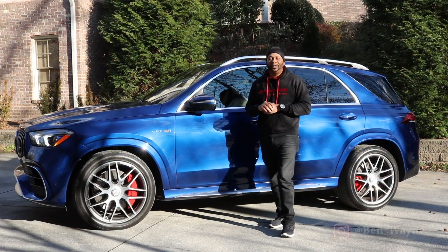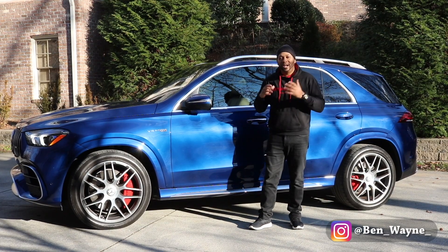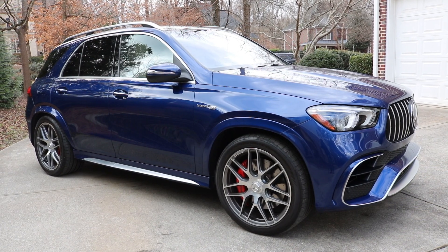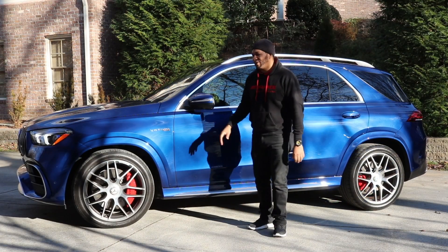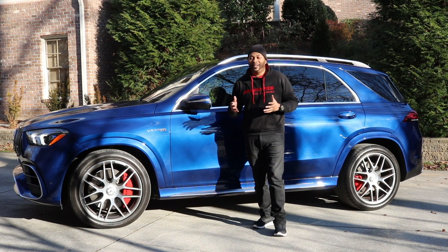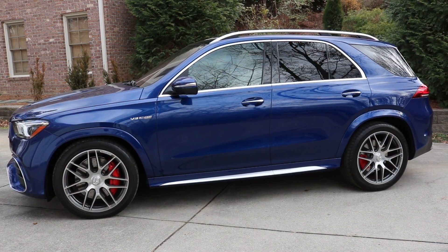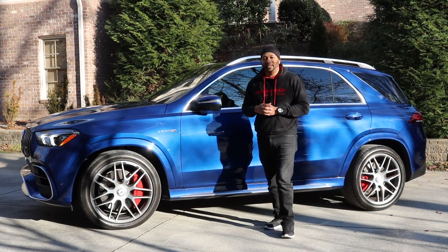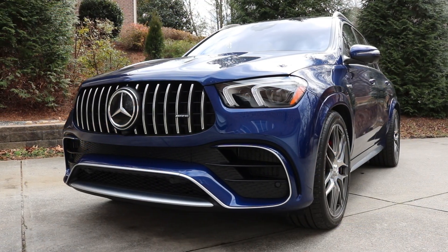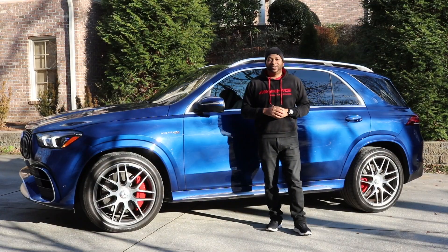Speaking of handling, the GLE 63S features self-leveling AMG active ride control, which eliminates the body roll you'd typically experience in an SUV. It uses electromechanical actuators at the front and rear anti-roll bars to keep the body as flat as possible during aggressive driving. Ground clearance in standard modes is typically around 7.5 inches; you can raise it to 10 inches, or in Sport Plus and Race modes it drops the ride height by about 0.4 inches.